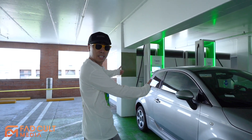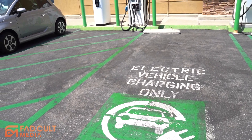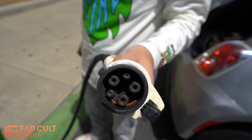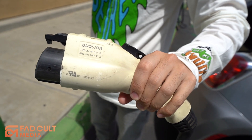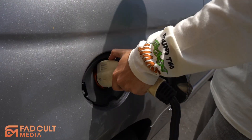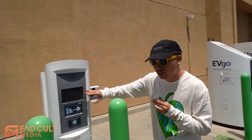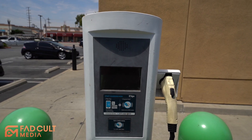So now we're at the EVgo station here in Rosemead. We found the type of plug that works. This is an older style of plug, which makes sense given the age of this vehicle. Let's plug it in. Okay, so it's in. As you can see, this screen over here is totally blank — we're going to use the app.